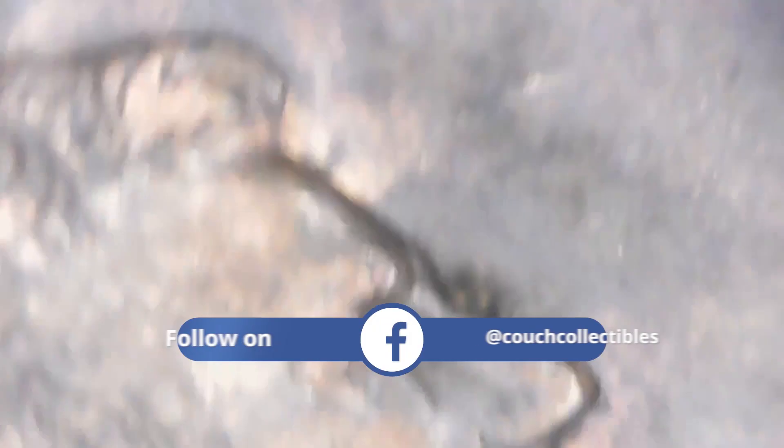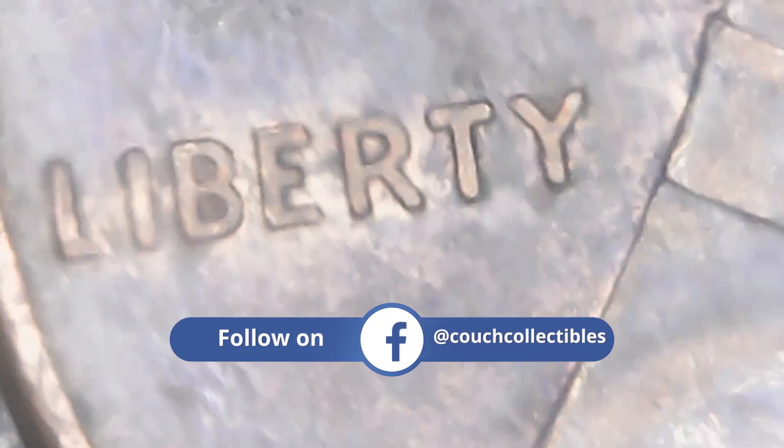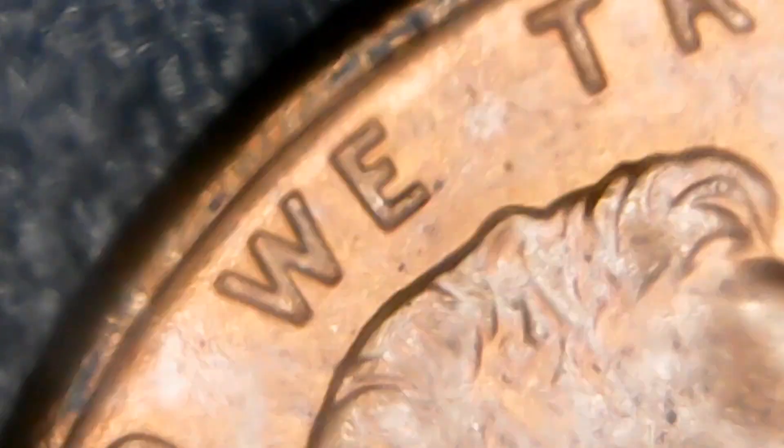We're going to see if we can find any double dies ourselves. These all came out of the same box from the bank, so hopefully we can find something awesome. And don't forget — I've been doing collectible videos along with coin videos as well. Let me know what videos you want to see next. If there are any collectibles you'd like covered, feel free to put it in the comments below. We have a pretty good amount of pennies here to search through.